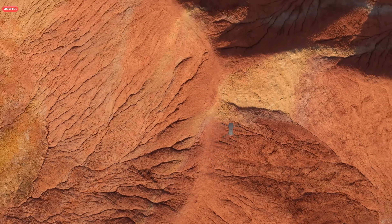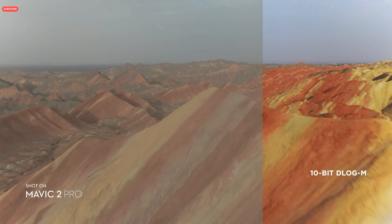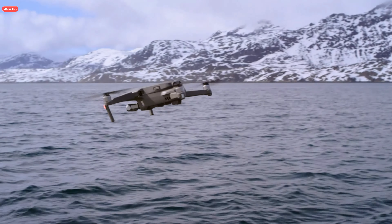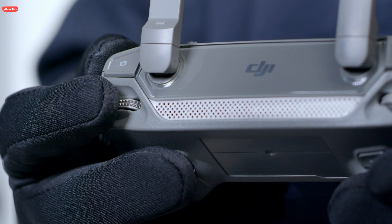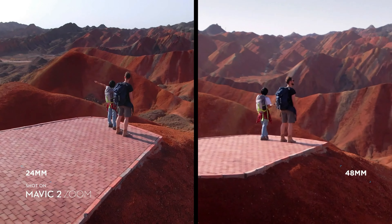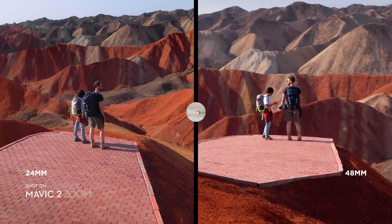Mavic 2 Pro supports a 10-bit D-Log M color profile that yields higher dynamic range for more flexibility in the grading room. Mavic 2 Zoom is all about versatility — with a 2x optical zoom lens, it offers greater safety, efficiency, and more creative opportunities. The 48mm focal length compresses your perspective, enhancing the parallax effect for a classic cinematic look.